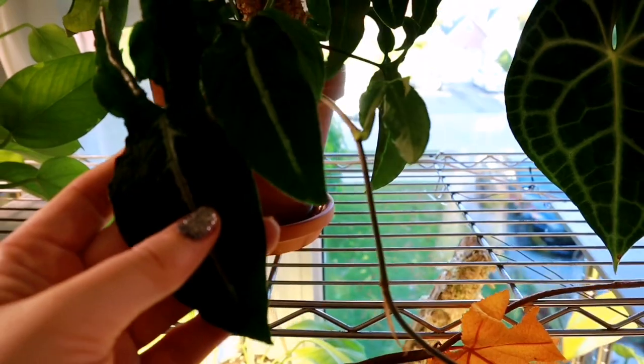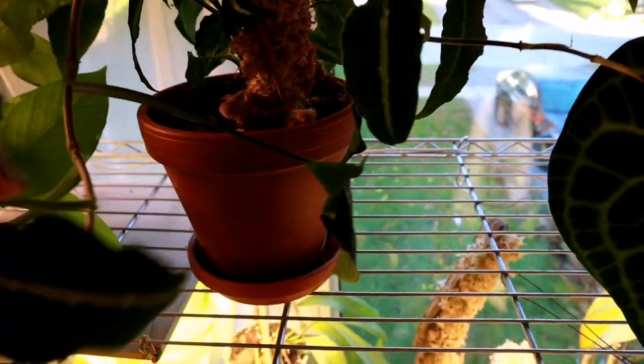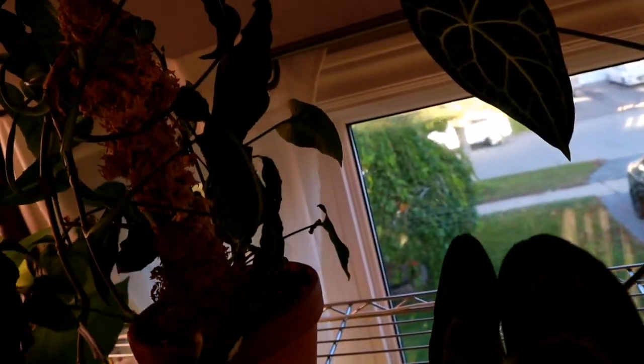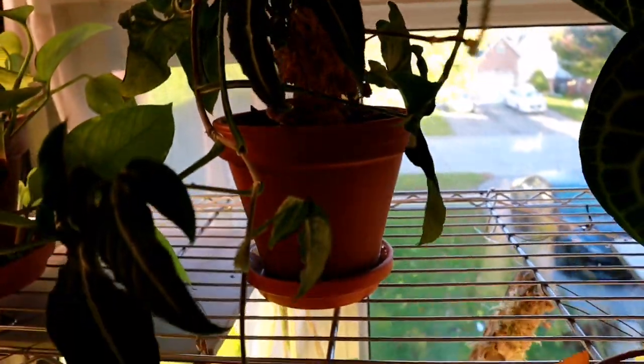Beside her we have this syngonium rayi, which is really difficult to see, but she's doing really well. Some of these leaves are really starting to lobe — you can see the lobes starting to kind of separate here a little bit. It vines and goes crazy everywhere. She was just watered but this plant always seems to look like it's dry. The leaves are kind of soft and velvety looking — very pretty.